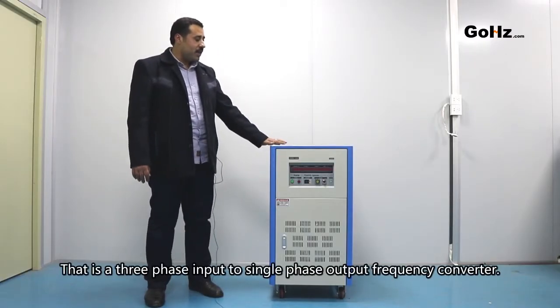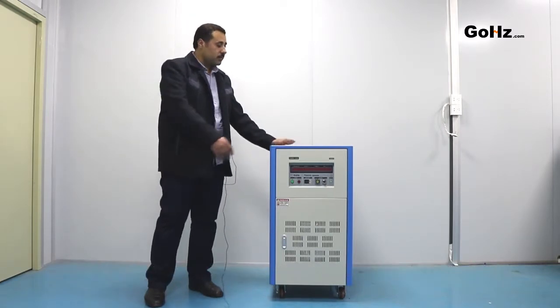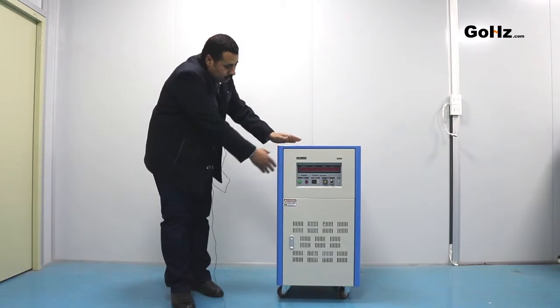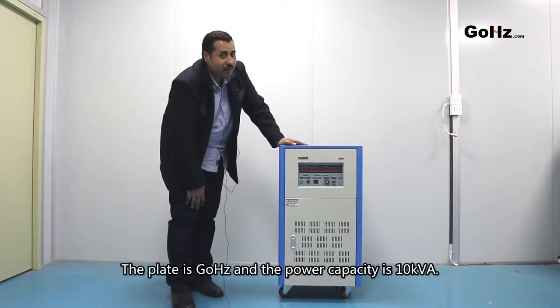This is a three-phase input to single-phase output frequency converter. The brand is GoHertz and the power capacity is 10 kVA.